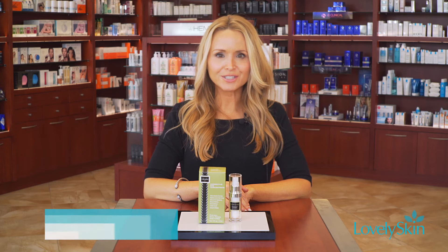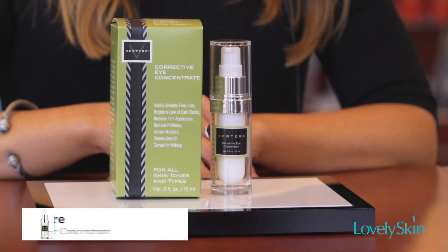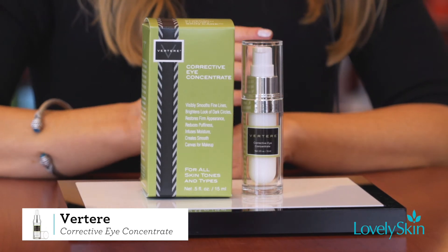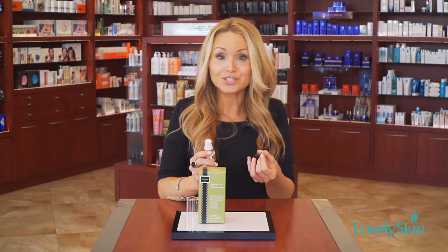I'm Bethany Hilt, the founder and CEO of Rotera Skin Care, and I'm here with our friends at LovelySkin.com today to introduce our Corrective Eye Concentrate to you. Now this is a very special eye cream. Not only does it contain patented compounds from our proprietary and patented formulations, but also some other exclusive compounds including Kakadu fruit extract that has the highest concentration of vitamin C than any other food on the planet.